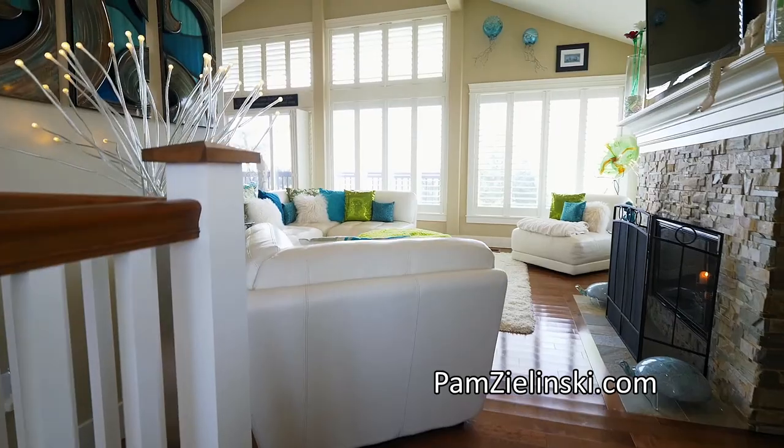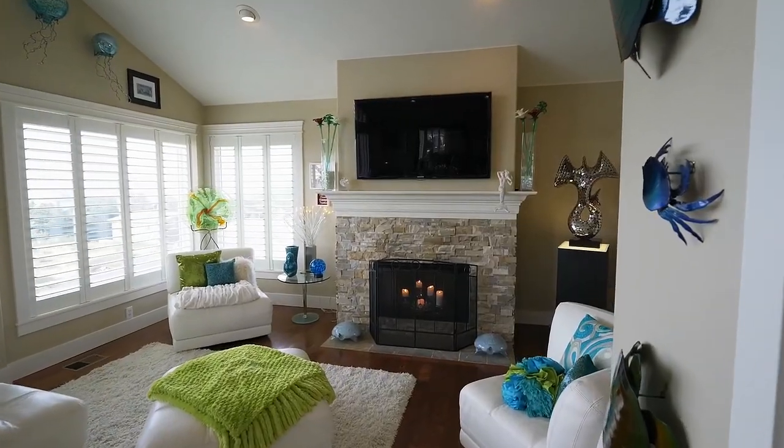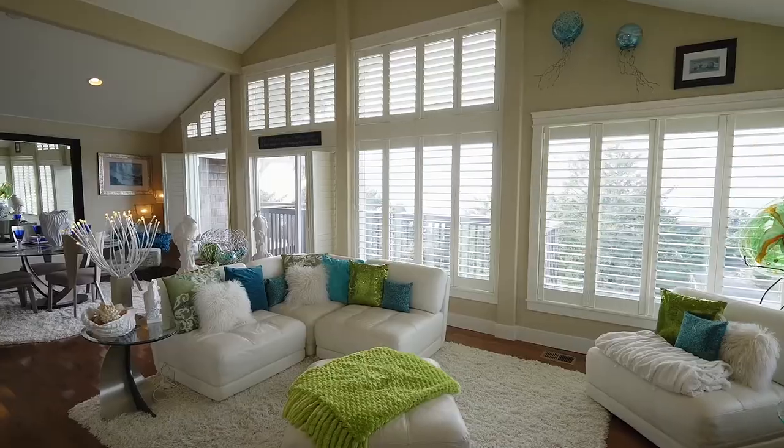On the upper level, you'll find an open, welcoming great room with a cozy fireplace, hardwood floors, vaulted ceilings, and walls of windows.